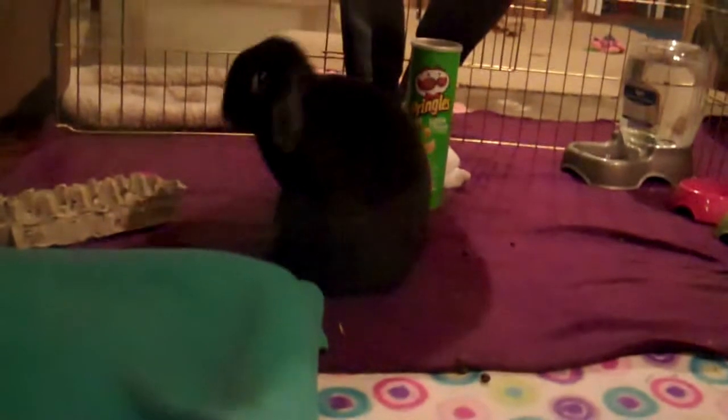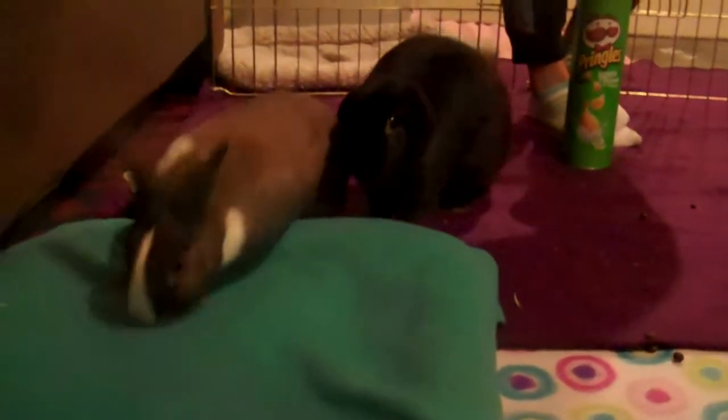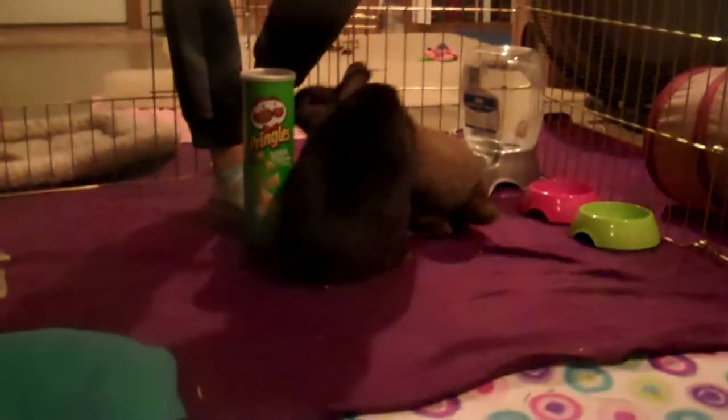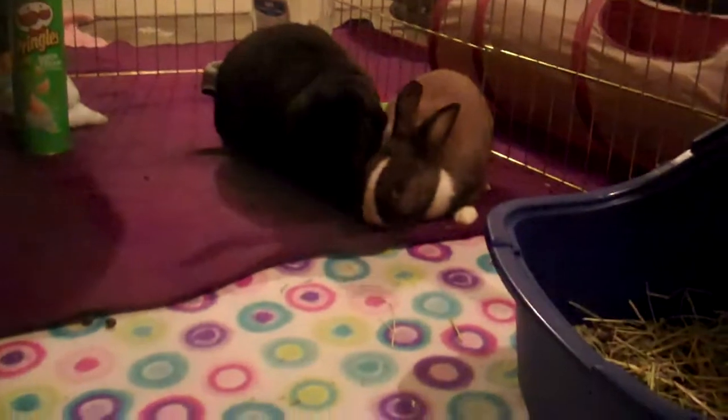Hi, this is Mustache Bunny and today we are going to be making a daily rabbit care routine video. They are in the basement right now instead of their hutch because it has been super cold lately and we didn't want them to freeze in our garage. It usually does stay above freezing in there, but we didn't want to take any risks. So right now they are pretty much free roam in the basement, just in case you guys were wondering why they were in here. Today we're going to be doing what we do every day to take care of our bunnies.